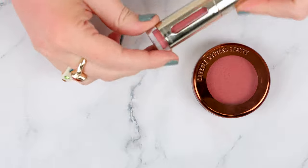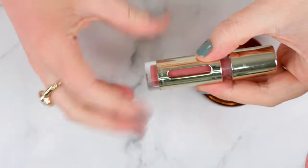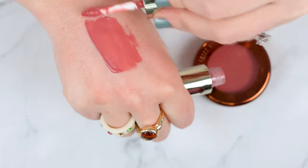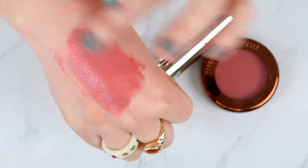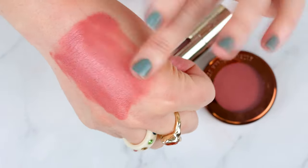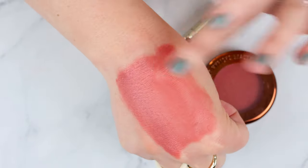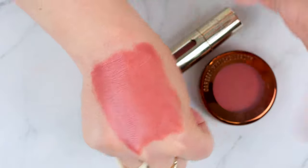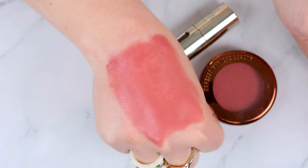Next up, Danessa Myricks. This is the Vision Flush Cream Blush — I think it's really multi-use: lips, eyes, cheeks. The shade is Bread and Butter, which is a truly stunning shade. I really do like this formula — it's very pigmented, dries down, and is long-wearing. Best applied with a sponge, just needing a light touch so it doesn't lift product underneath. It can lift product even if you haven't powdered, so just be mindful, but it is a gorgeous product.